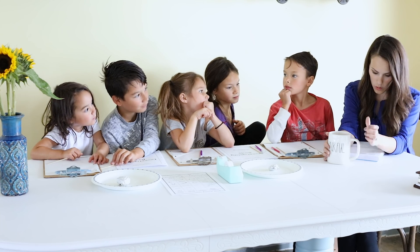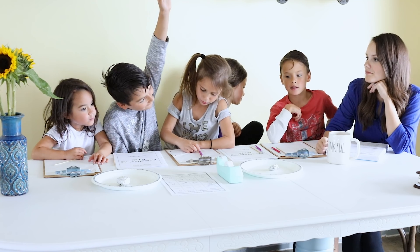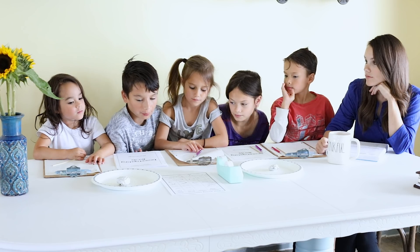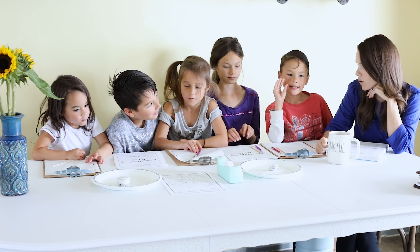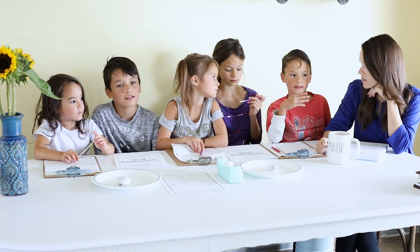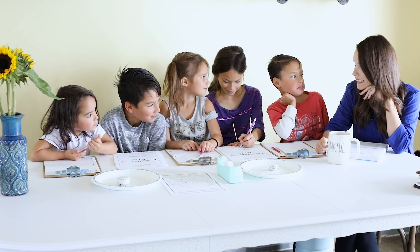So what is an owl pellet? It's all the remains of something they ate. Like what, Malachi? What kind of remains? Like bones — stuff that they can't digest. That's right. Today we get to examine an owl pellet.